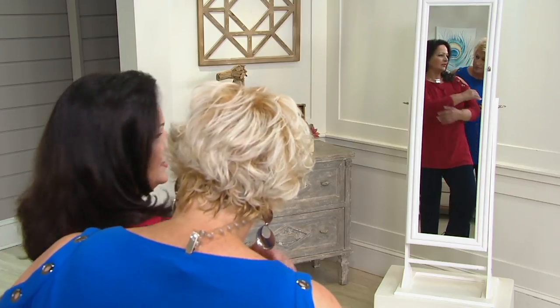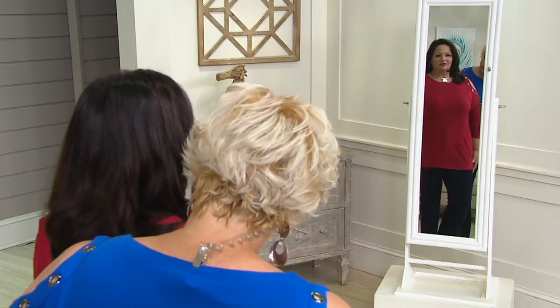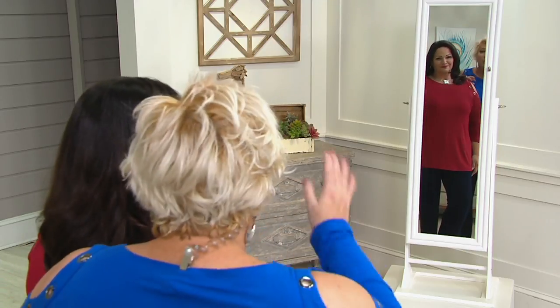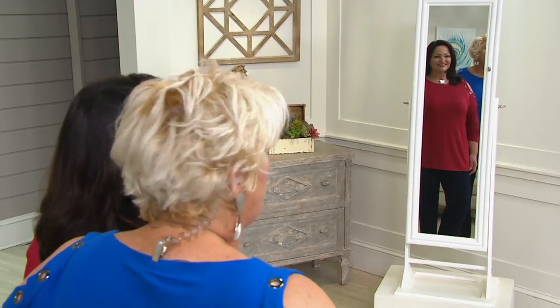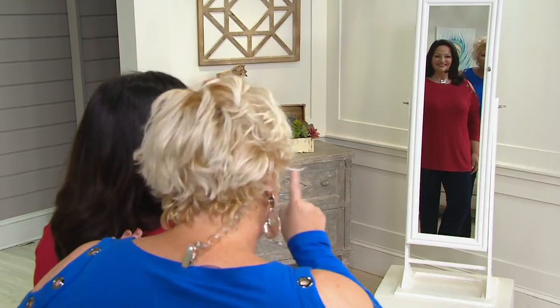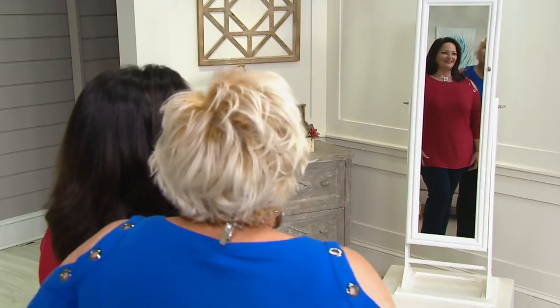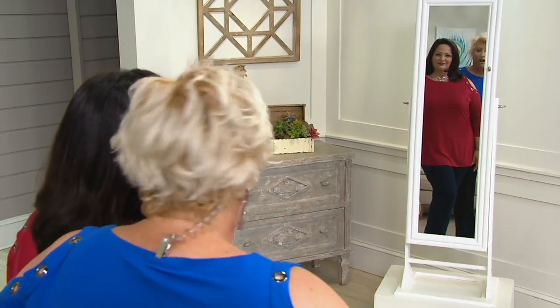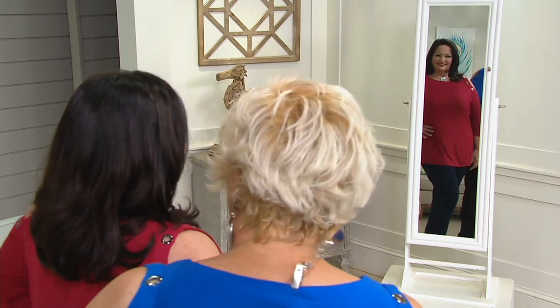Do you feel comfortable in this? Oh yes — it's just so comfortable and soft. I love the red lip with it: wear a rouge red lip with this top. Not a hussy red, a little cool rouge red. This is amazing on you.